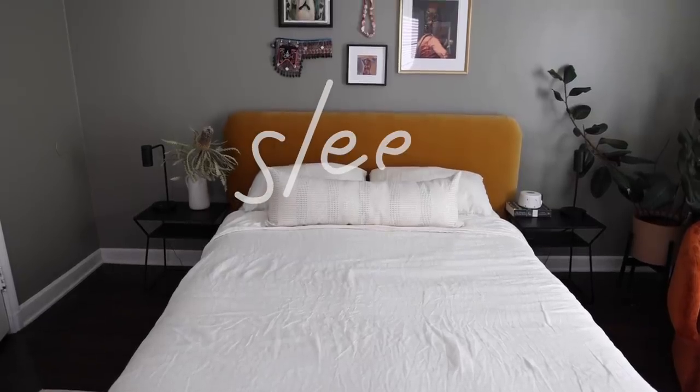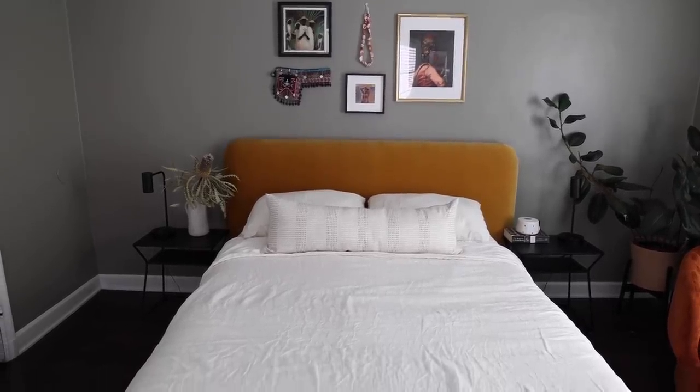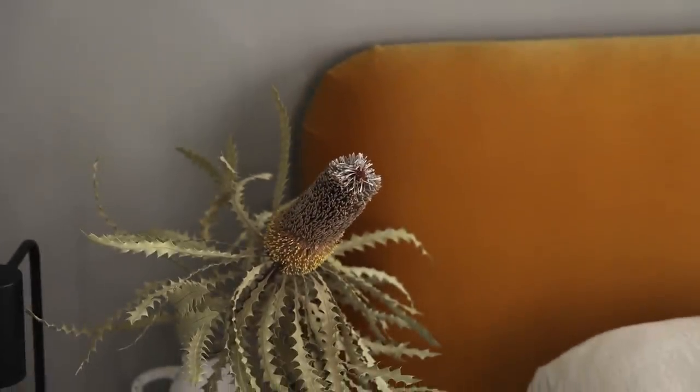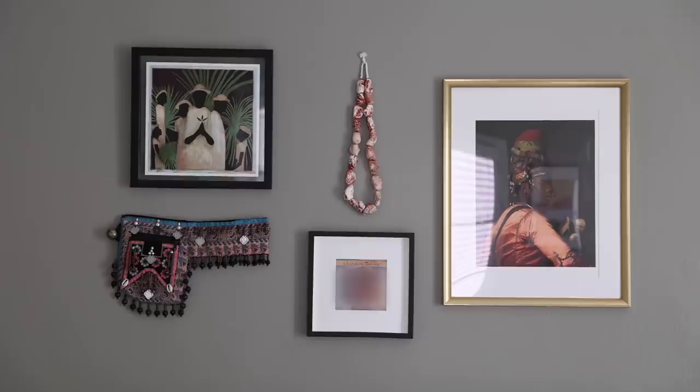Welcome to my bedroom — this is my favorite room for real. I don't spend that much time in here but I love it. It's so cozy, happy, and bright. My favorite thing about this room is of course my bed — I love to sleep. I don't get enough of it, but I love to sleep. This is a vegan avocado mattress, so comfortable. I sleep with three pillows at a time. The headboard is mustard yellow velvet from Lulu in Georgia — I partnered with them on a trade and they hooked me up with the furniture.